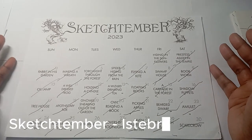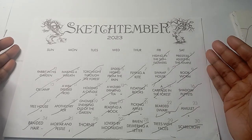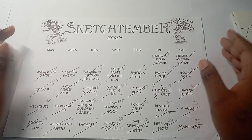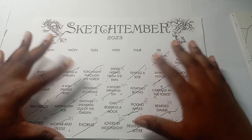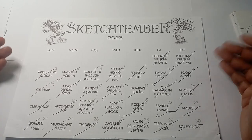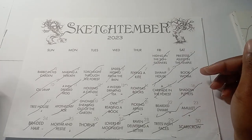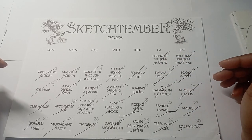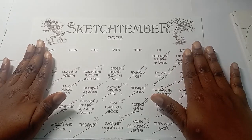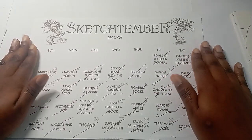Welcome to another video — I'm Wanda, I go by Wanda Logic online. Today I'm going to go through Sketchtember, which was hosted by Istabrackle on her Discord. Like any Sketchtember, you're given prompts and go through them day by day. I didn't always do that — sometimes I did three, sometimes two, sometimes I was about a week behind — but the main point is I completed everything in September. Here are the results.